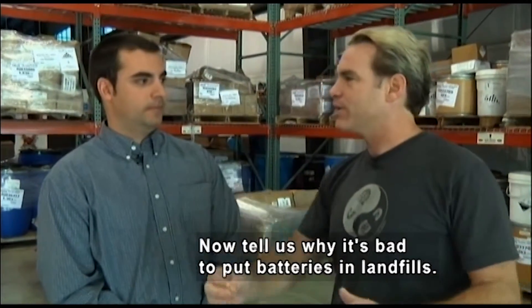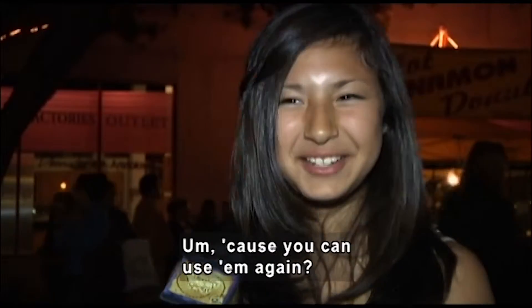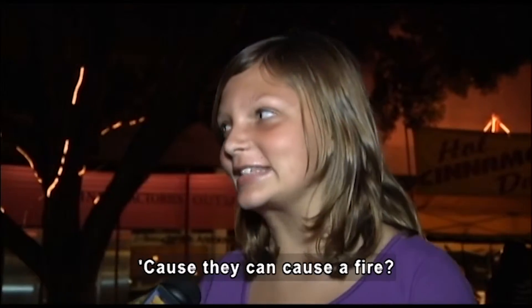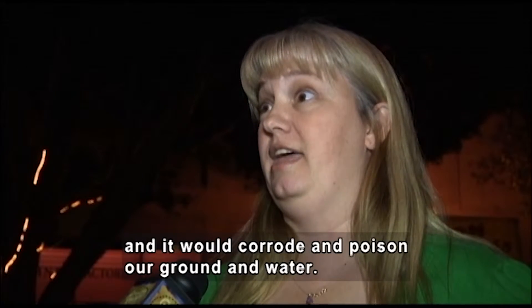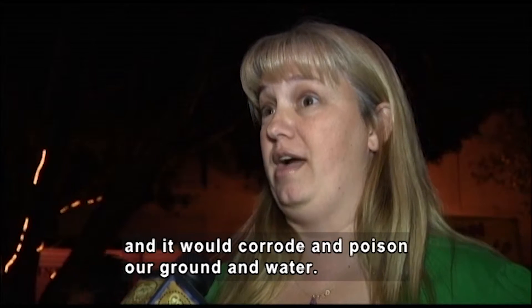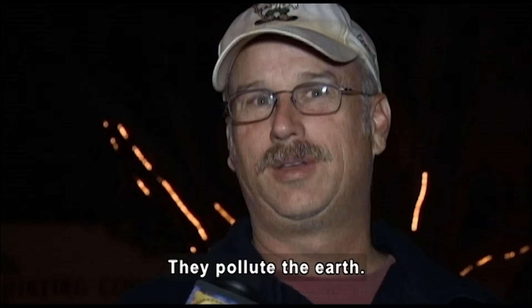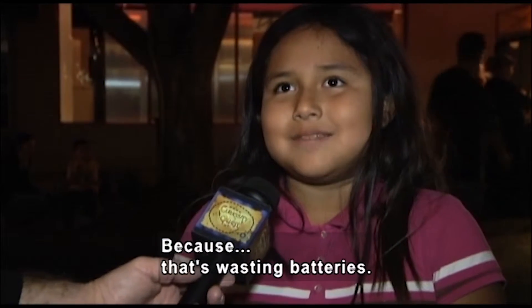Why is it bad to put batteries in the landfill? Different people answer: You can use them again. I don't know. I guess because it can cause a fire. Because they leak acid, and it would corrode and poison our ground and our water. It could be bad for the environment. Because that's wasting batteries.